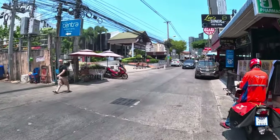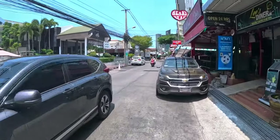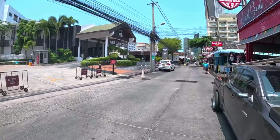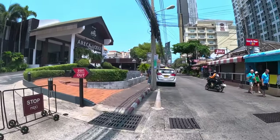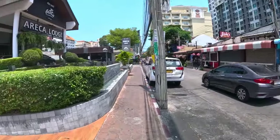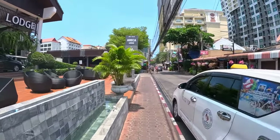They've got Soi Diana here — another busy area. Just when you're walking around Soi Buakhao and Soi Diana, be careful of the traffic. Motorbikes here tend to go speeding down.